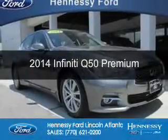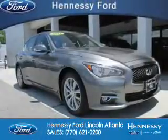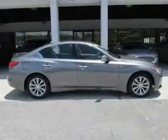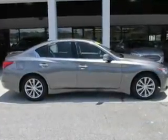This is a used 2014 Infiniti Q50. It's powered by all-wheel drive, a 3.7 liter six-cylinder engine, and an automatic transmission.